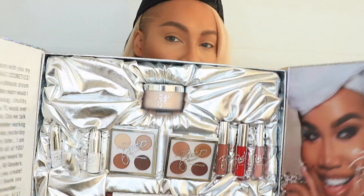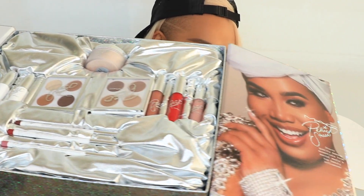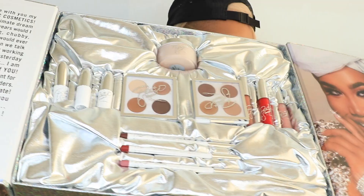Hey everybody, it's Sondra Deluxe and today we're doing a first impressions of the MAC Cosmetics and Patrick Starr collaboration. I'm the worst — no eyeshadows were harmed in the making of this intro, thank god. So this is the box with the whole collection, Patrick Starr looking absolutely scrumptious. This is super exciting because a lot of us makeup artists on YouTube started at MAC — I know I did, and so did Patrick.